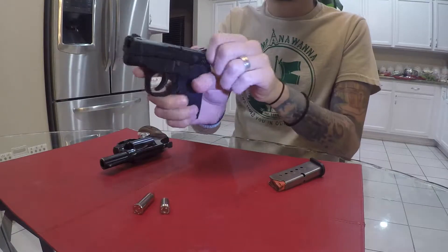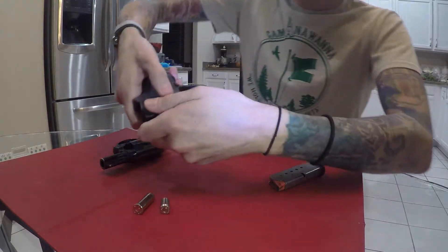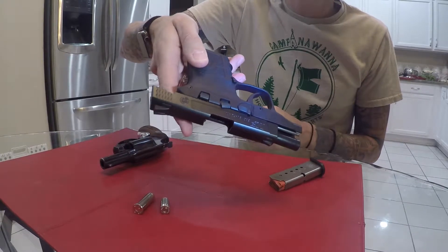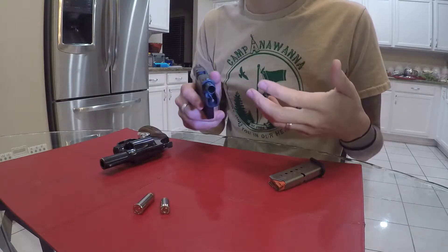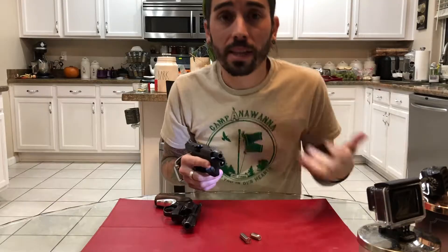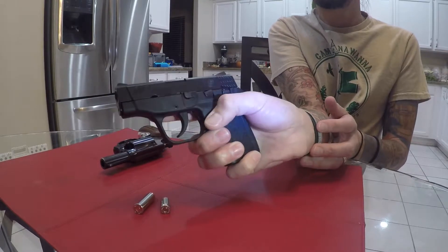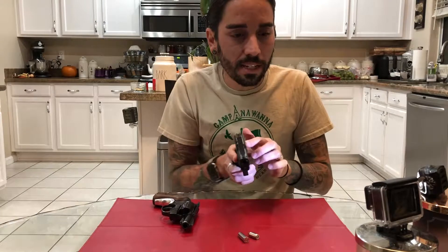You also have your slide stop. If I pull back on the slide, this little lever right here is what stops the slide when the magazine is empty, or when you want to hold it back. It is not a slide release. You'll see a lot of tactical guys on YouTube using this slide stop lever as a slide release — they load a new magazine and use their thumb on this lever to release the slide. The problem with that is it puts quite a bit of pressure on the internal components and the rails that the slide sits on inside the frame.